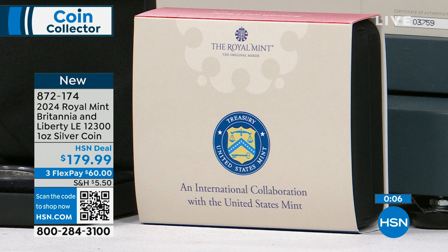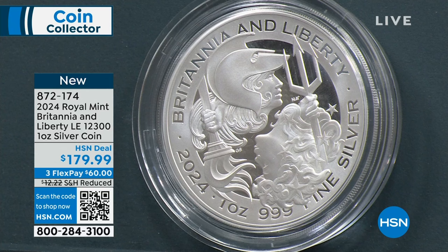This of course remains available. Congratulations to you if you were able to shop. Your item number is 872174. I do want to quickly go back to remind you of the proof set.